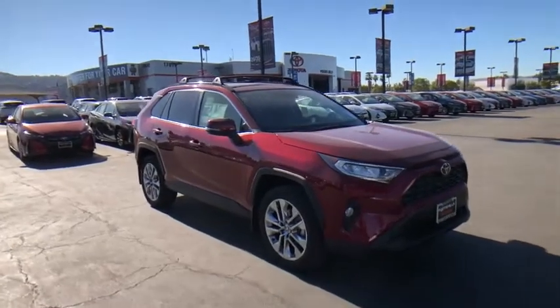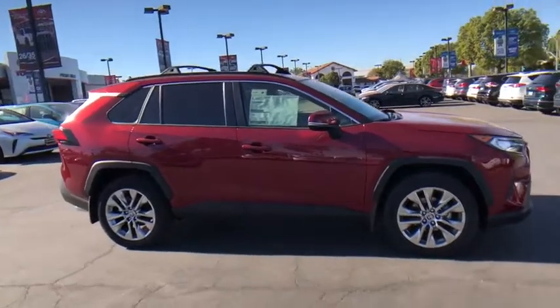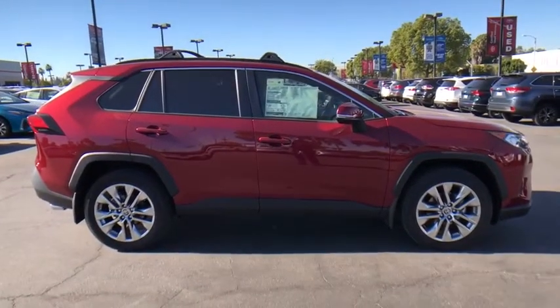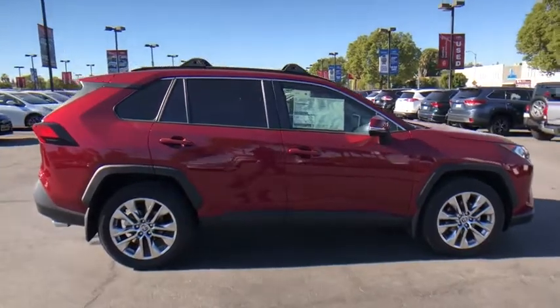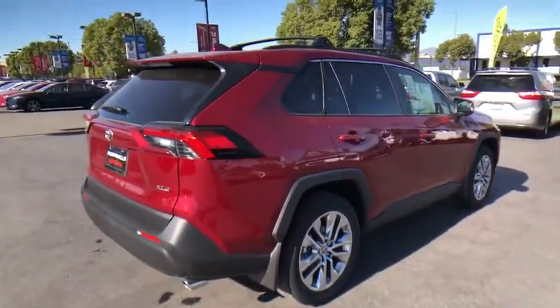Looking for the right vehicle? Check out the 2021 Toyota RAV4. The RAV4 is one of the most fuel efficient SUVs in its class. Versatile and efficient, RAV4 mixes the comfort and drivability of a sedan with the benefits of an SUV.